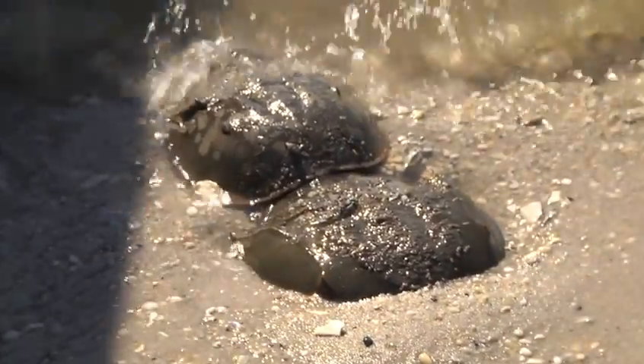Precautions are taken with the female crabs. Most of the time the females are really dug into the sand and you just don't want to disturb them when they're spawning.